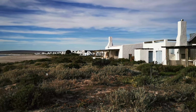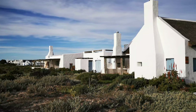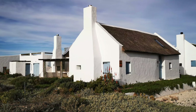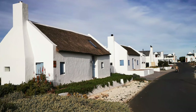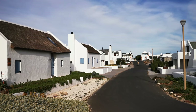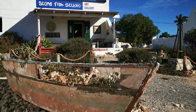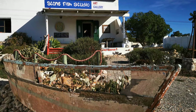Welcome to part two of our West Coast series. We are in gorgeous Paternoster. Paternoster means 'our father,' and the name could have come from shipwrecked sailors who found a safe haven here. It's one of the oldest fisherman's villages on the Cape West Coast, well-known for its trademark whitewashed cottages. I invite you to join us as we make our way to meet Diane of Stonefish Studios.